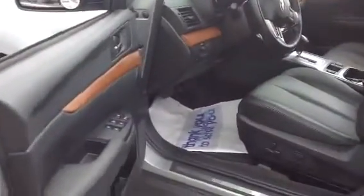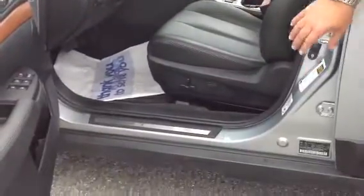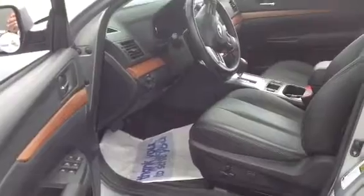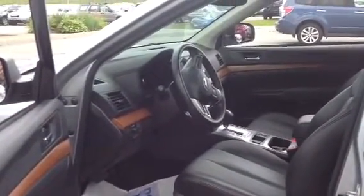You have beautiful dark leather trimmed upholstery, and you have power seats, power lumbar, heated seats, heated mirrors, windshield wiper de-icers — just everything inside of here.